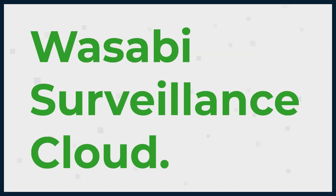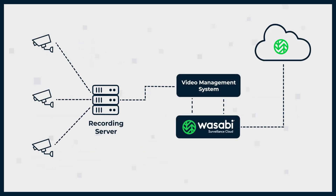Enter Wasabi Surveillance Cloud. Wasabi Surveillance Cloud is a solution that allows users to effortlessly connect their existing on-premise video management systems to Wasabi's affordable and highly secure cloud storage service.